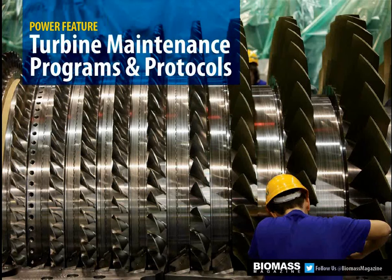Our power feature will be dedicated to turbine maintenance programs and protocols. Steam turbines are the workhorse of the vast majority of all biomass power plants, and this issue will take an in-depth look at the programs and protocols that biomass power producers deploy to keep that equipment running at maximum efficiency.